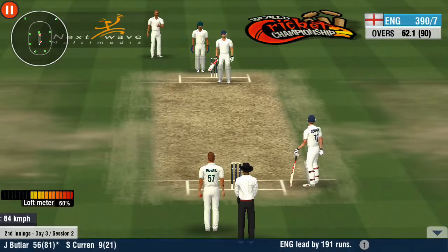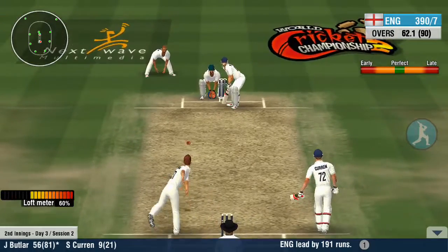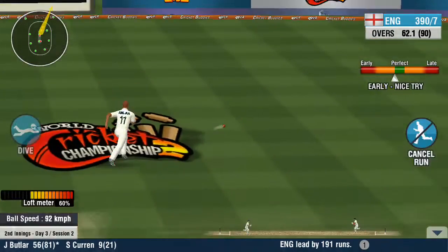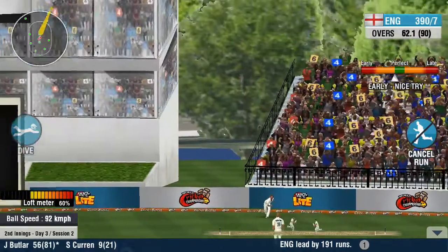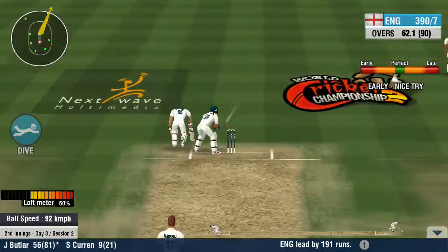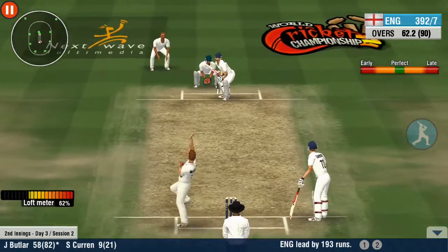Some aggressive defence from the fielding side. Good thinking by the batsmen — they complete the single with ease. That was some sensational stuff to watch from the fielder. They pick up a cheeky double here with that nimble sprint.